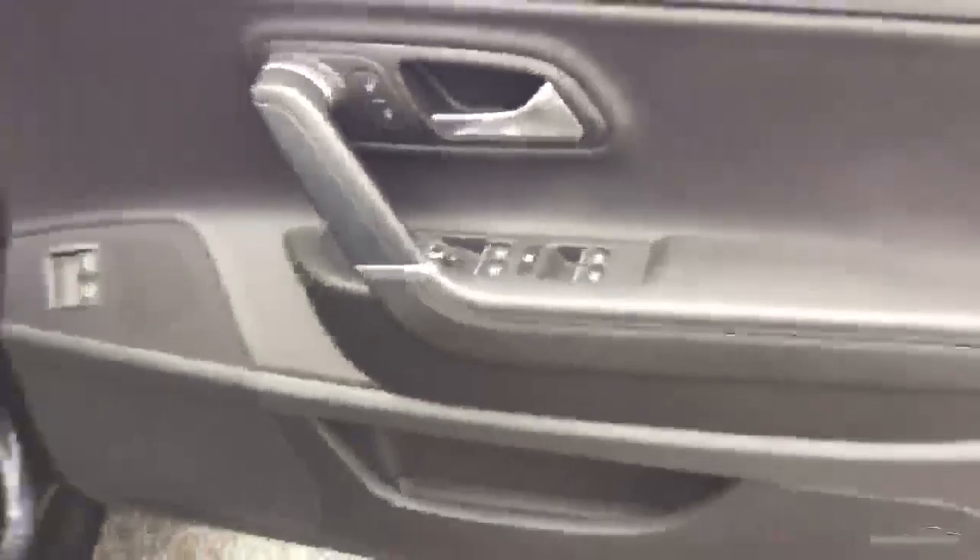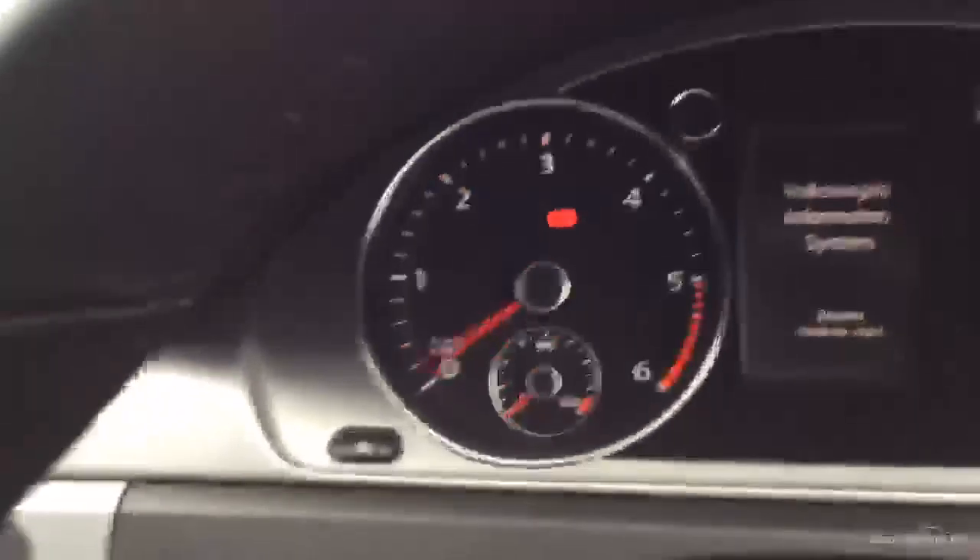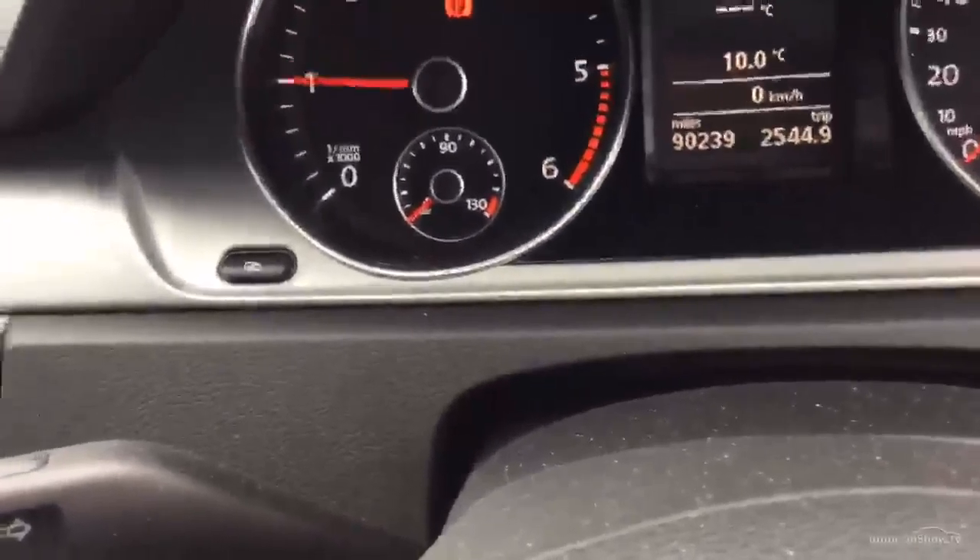Moving into the driver's area — door panel looks good, driver's footwell area looks good, carpets could do with a good clean but otherwise all good. The driver's seat is remarkably unworn at 90,000 miles. Two keys. Showing 90,239 miles. Starting it up — starts up sweet, no problem at all, sounds nice.